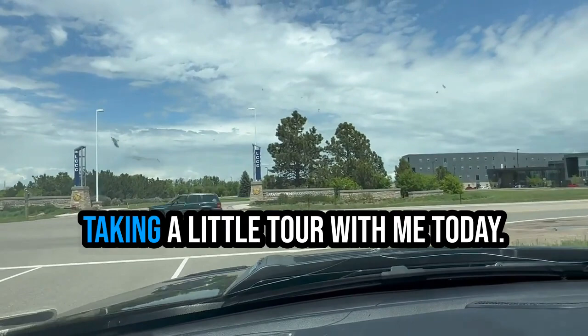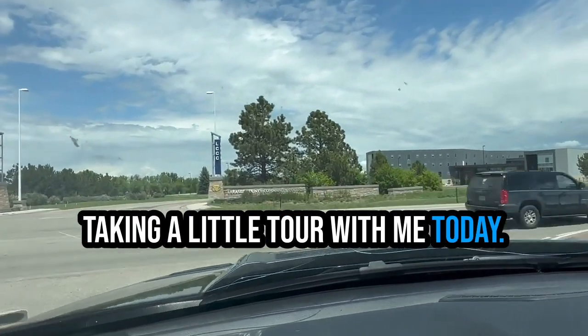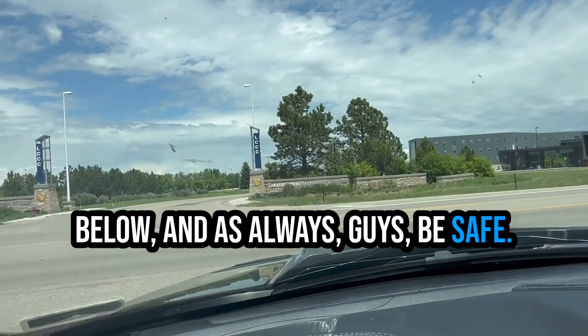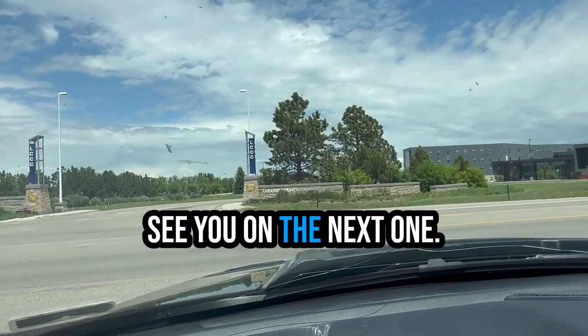As always, guys, thanks for taking a little tour with me today. I'll put some more stats down below. Be safe, be kind to one another. Thanks — see you on the next one.